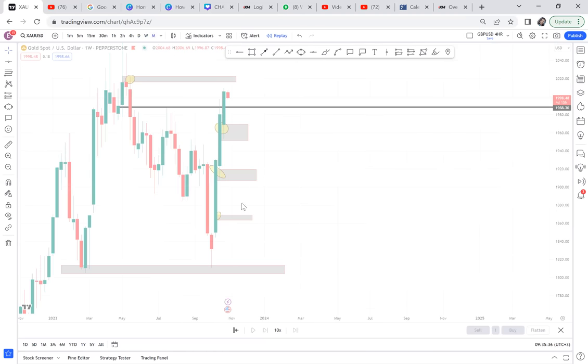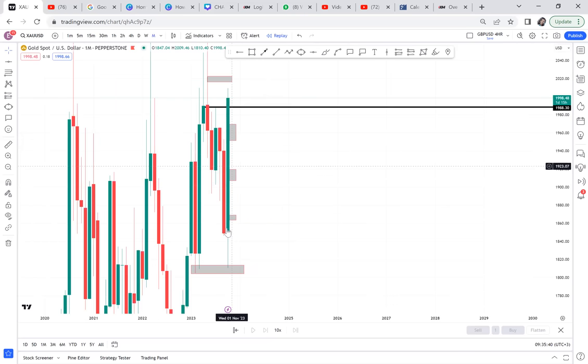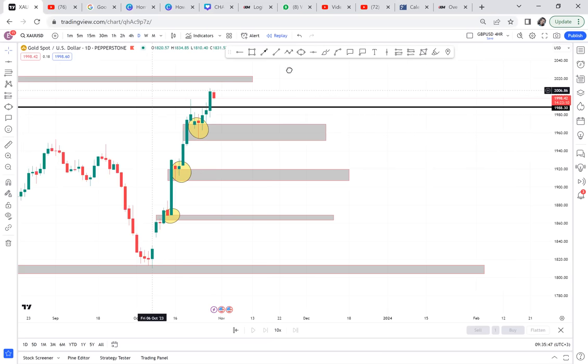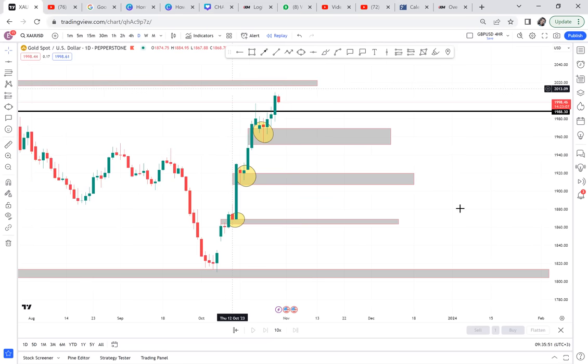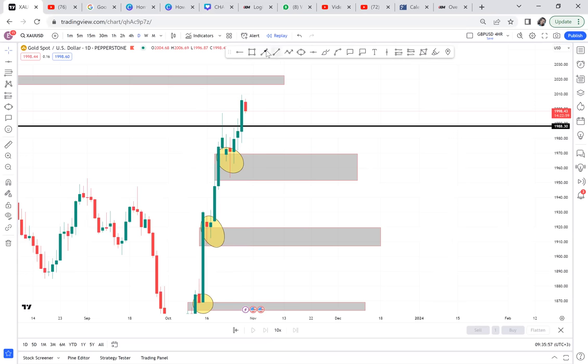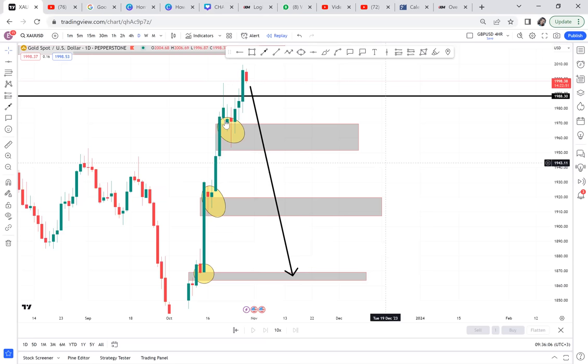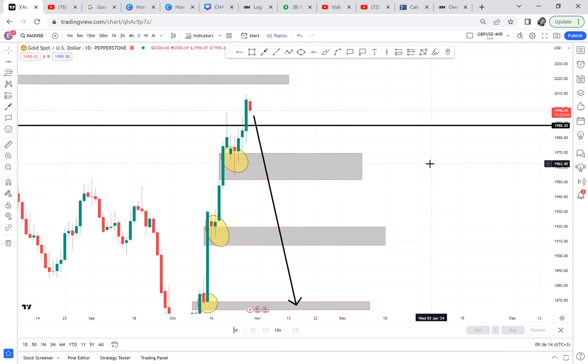You buy when price has dropped to those support areas. On the monthly we can't sell, but we can buy because we've been given a go-ahead. Just mark the zones and ask yourself: if the price comes to this area, how will it react? Don't buy if price has not bounced on these areas. That's it for the weekly analysis. The market is closing tomorrow so there's nothing much to trade before then. On Wednesday I'll do a monthly analysis. Thank you for watching, all the best.